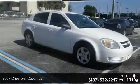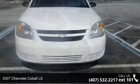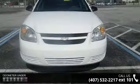Imagine yourself in this 2007 Chevrolet Cobalt LS. If you are looking for an automobile with great features, look no further.